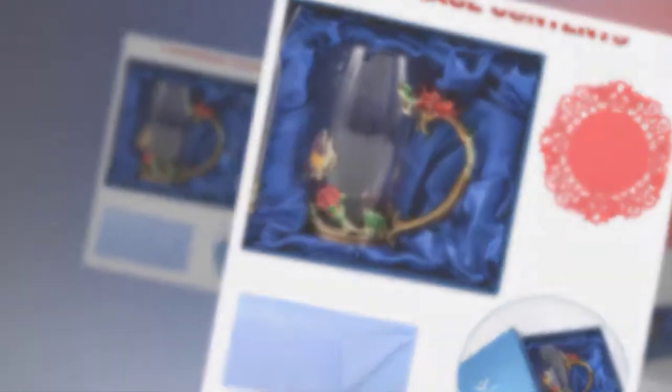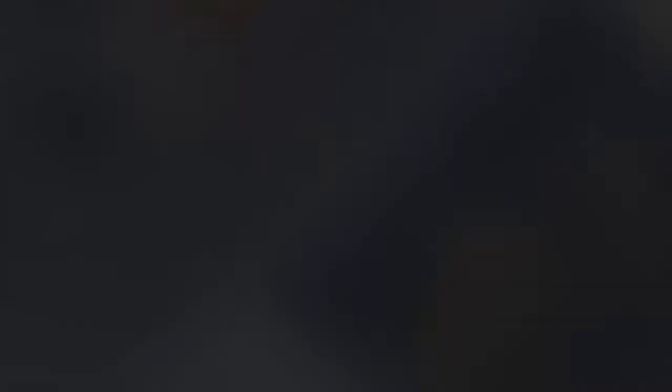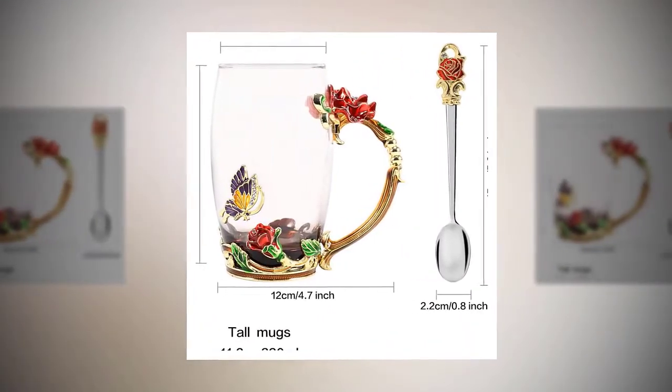This cup can be used for warm or hot tea, coffee, milk, juice, soda water, and vegetable juice. Easy to clean.